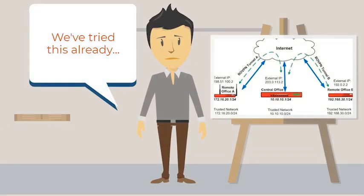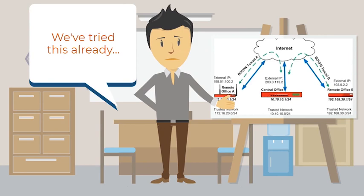Many vendors are trying to package VPN and proxy workflows as the solution, but these are just the same push-pull and offline workflows that drove your team to shared storage in the first place.